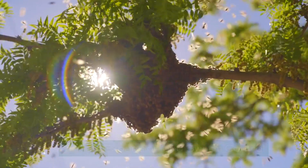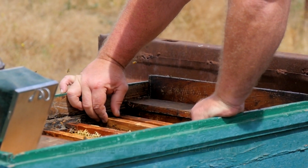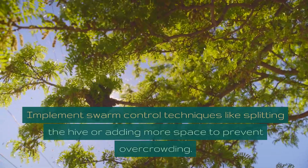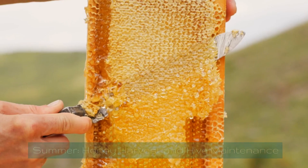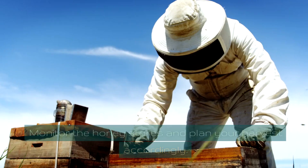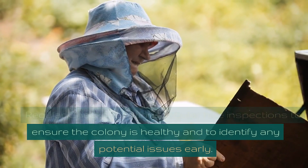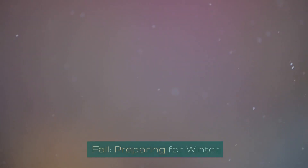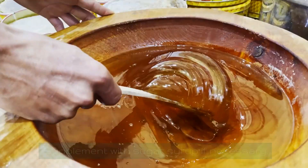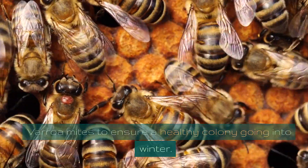In spring, conduct a thorough hive inspection to assess colony health and prepare for the busy season ahead. As the colony grows, implement swarm control techniques like splitting the hive or adding more space to prevent overcrowding. In summer, monitor honey stores and plan your harvest, while continuing regular inspections. In fall, ensure bees have enough honey stored for winter — supplement with sugar syrup if necessary — and treat for pests like varroa mites to ensure a healthy colony going into winter.